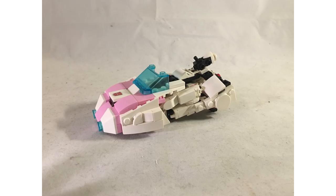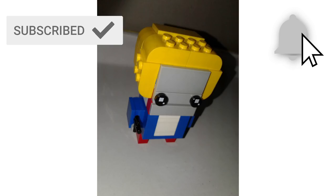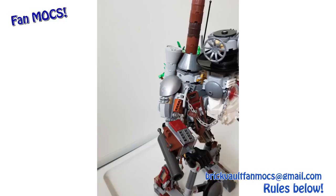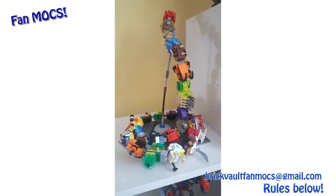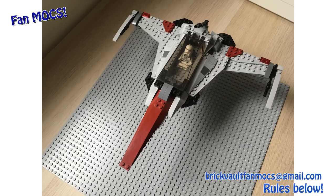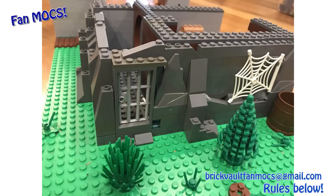If you enjoyed it, you can always leave a like and subscribe to our channel — and don't forget to click the bell button to get notified for every new video. Thanks so much for watching again, guys. It was Mike and I'll see you next time on Brick Vault.